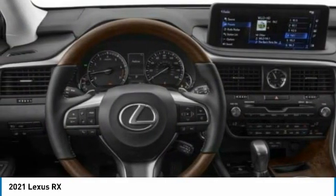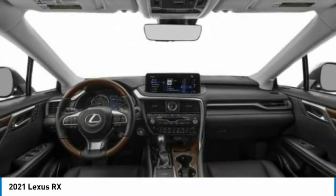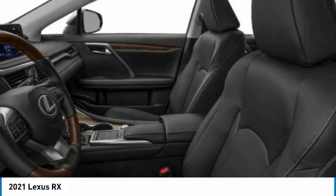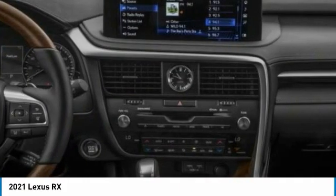and that luxury feel. This vehicle has less than 500 miles. Here are some of this vehicle's great options: electronic stability control, alloy wheels, power lift gate,